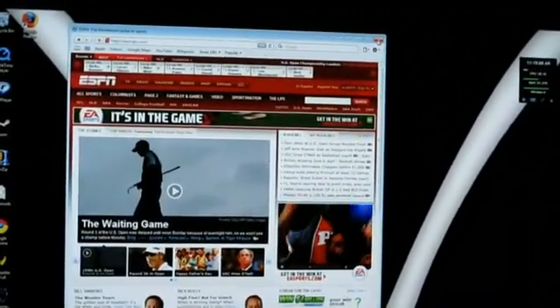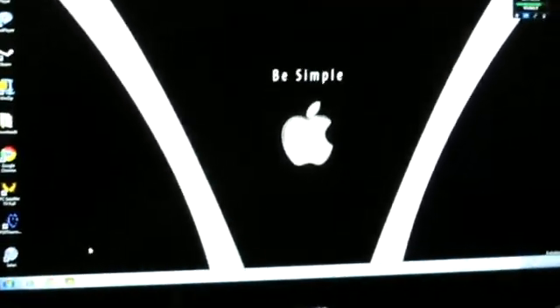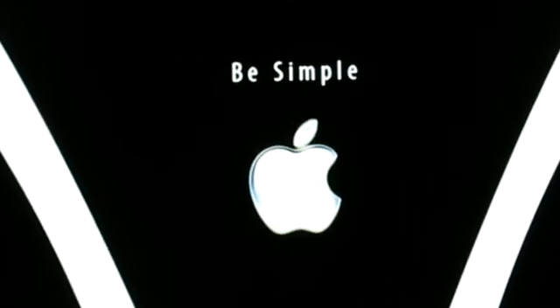So Safari 4 is the winner for now, until Google Chrome comes out for Mac. That's my video — please rate, subscribe.